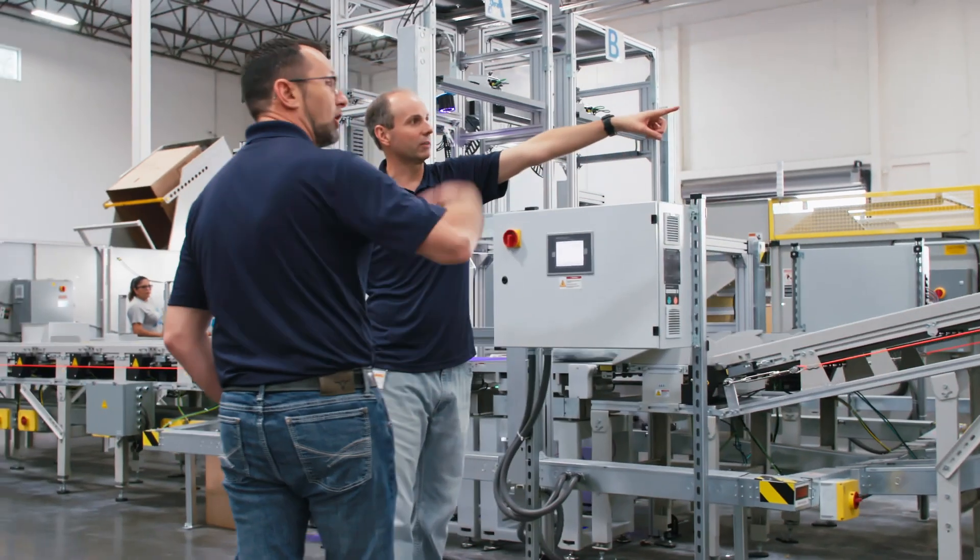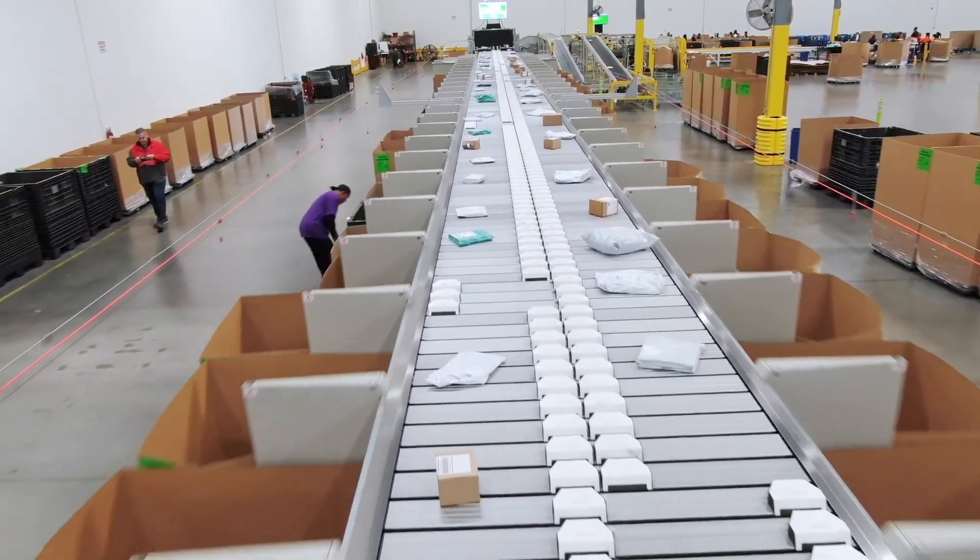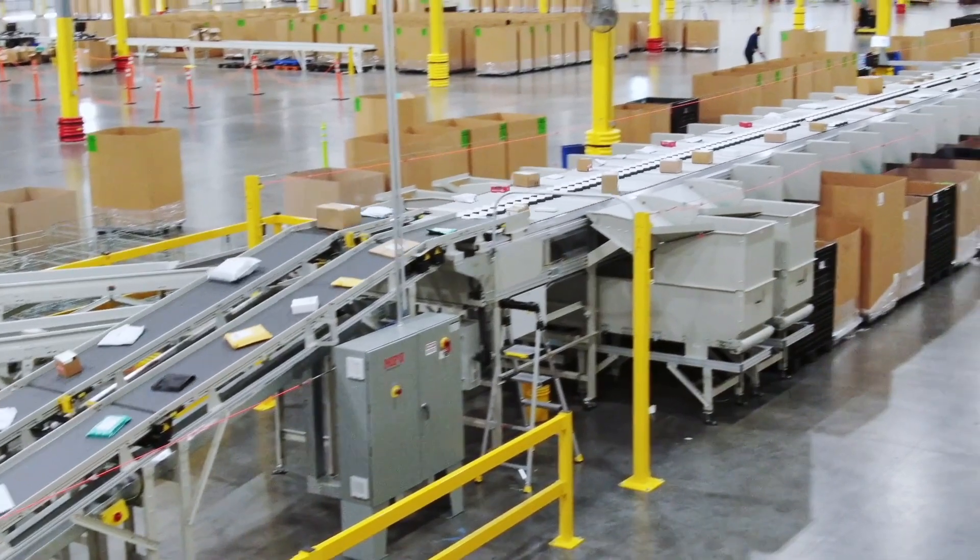We always want to give the customer the flexibility to expand. And one of the great things about working with Bekoff is the systems are very easy to do that. I love seeing the automation equipment get to the field, how happy their customers are with it, and that it really takes a large load off of them and continues to evolve their businesses.